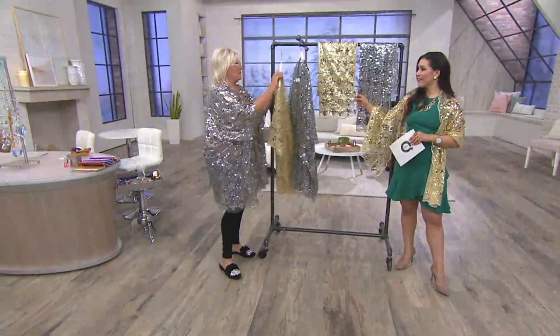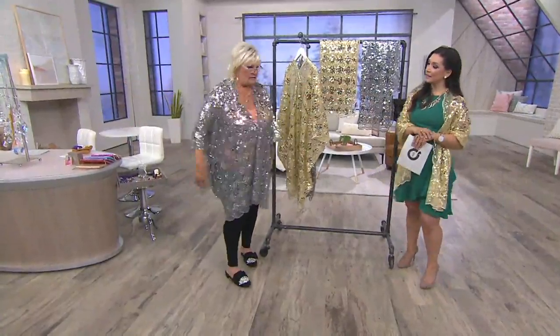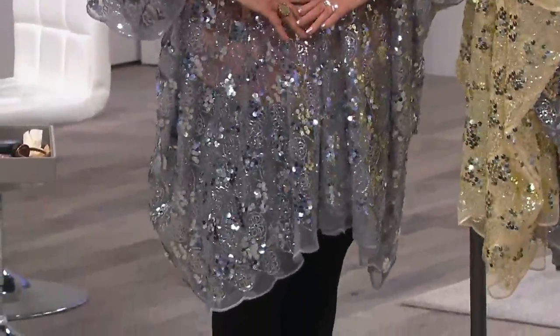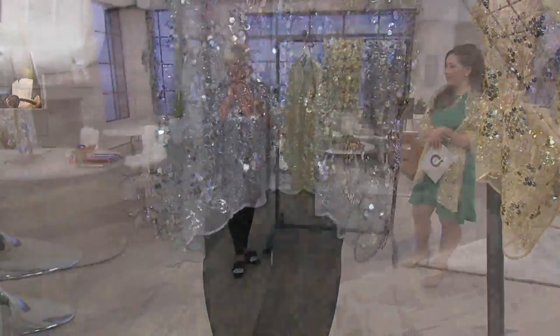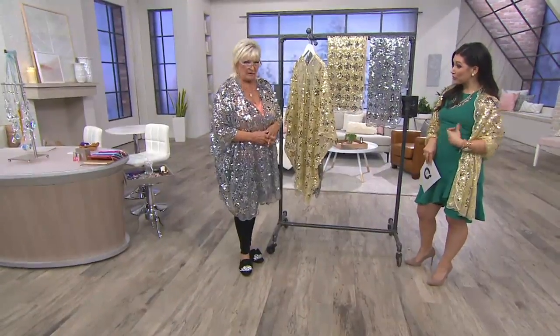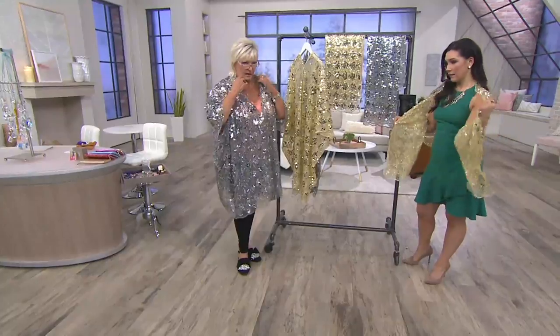So we have it in the silver and the gold, and it just fits anybody. You can belt it, or what about closing it with a beautiful brooch? Yes, you can close it with a brooch. I close it with a little pin on the inside because I like to wear it closed.